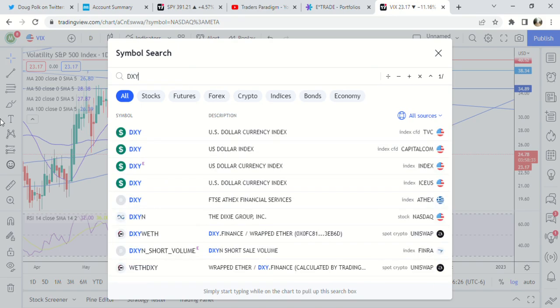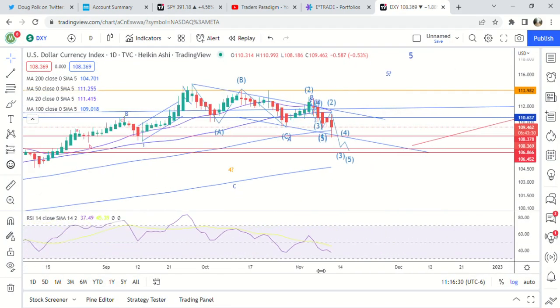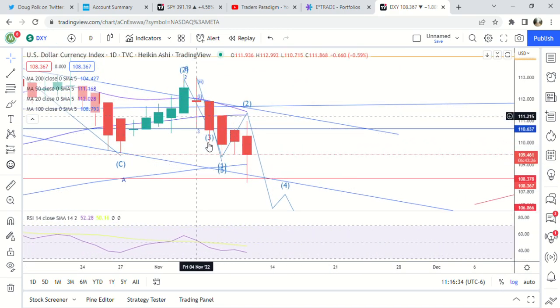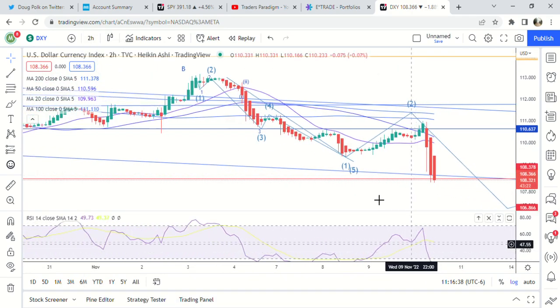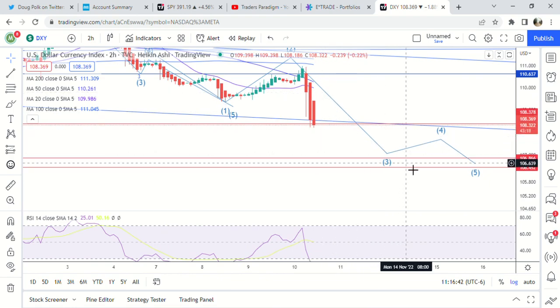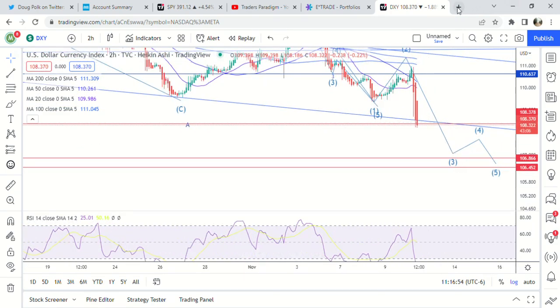The dollar has been falling along the path we laid out. On the two-hour time frame: one, two — third wave right here. Target still 106 to 107 on the dollar, and that would definitely help us hit 409 if that were to happen. So everything is going as planned.